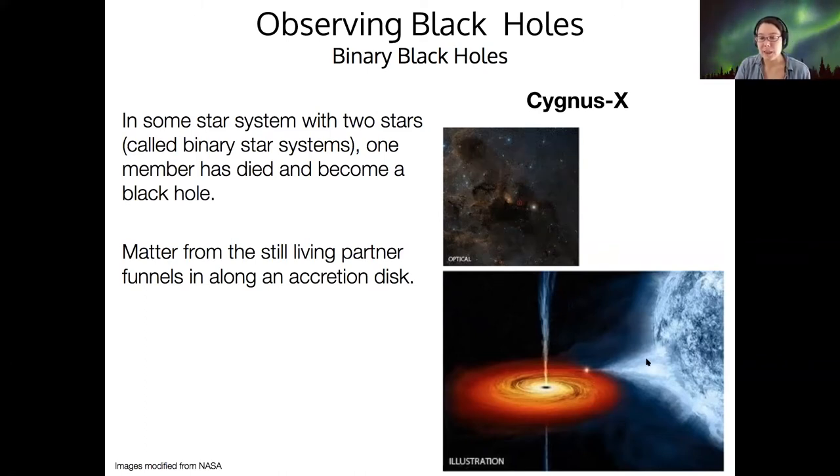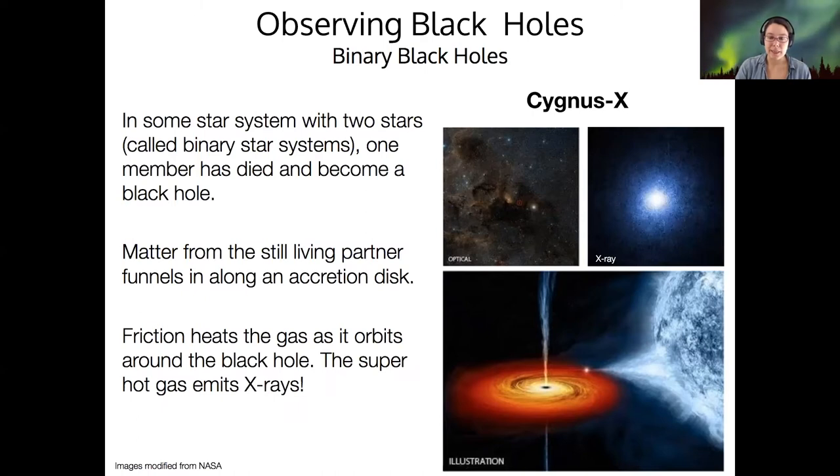The only reason the gas spirals in is because it doesn't have the necessary orbital speed to remain in orbit. If it has less than orbital speed, its orbit will decay into the black hole. As gas gets pulled off the partner and becomes part of the accretion disk, it rubs together with friction, gets so hot that it emits in the X-ray — and this is what we observe when we look at this region of space in the X-ray. X-ray observations allowed us to say that Cygnus X is very likely a black hole.